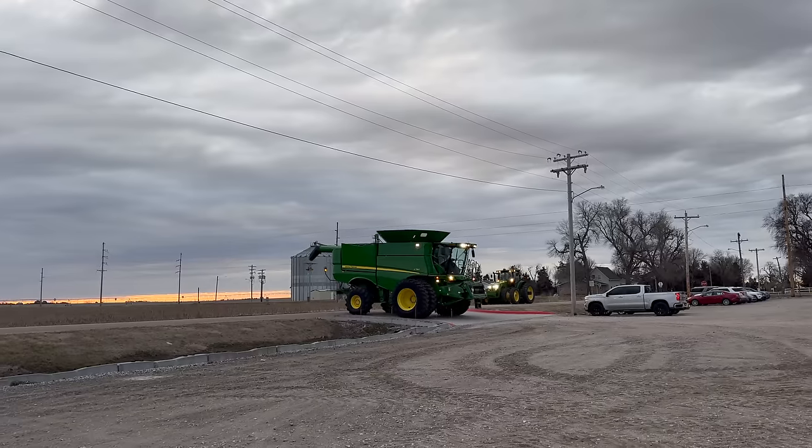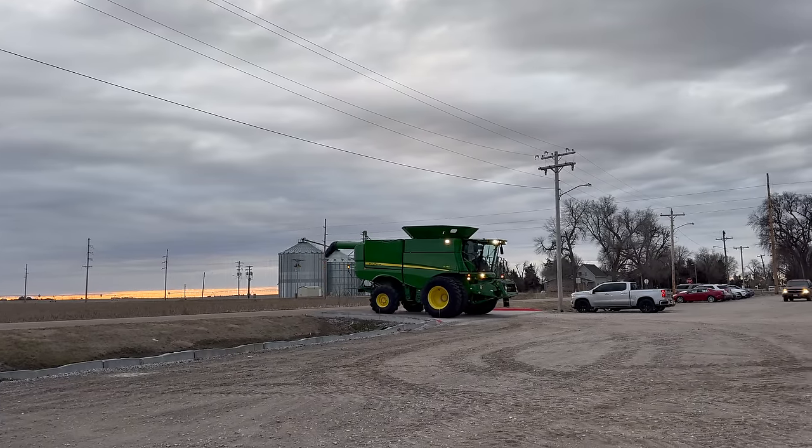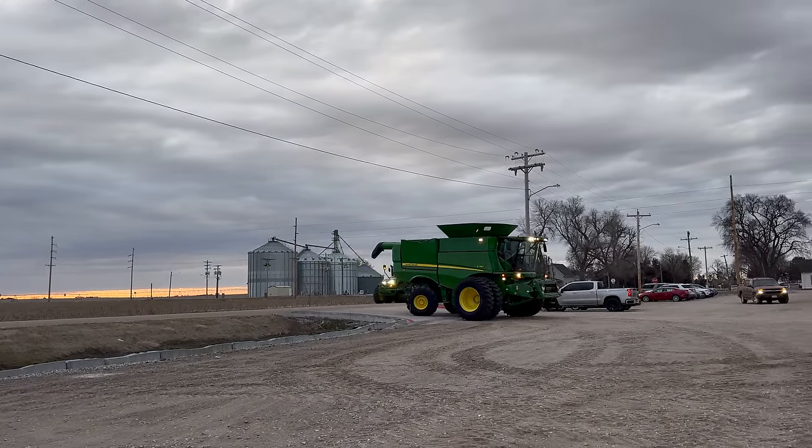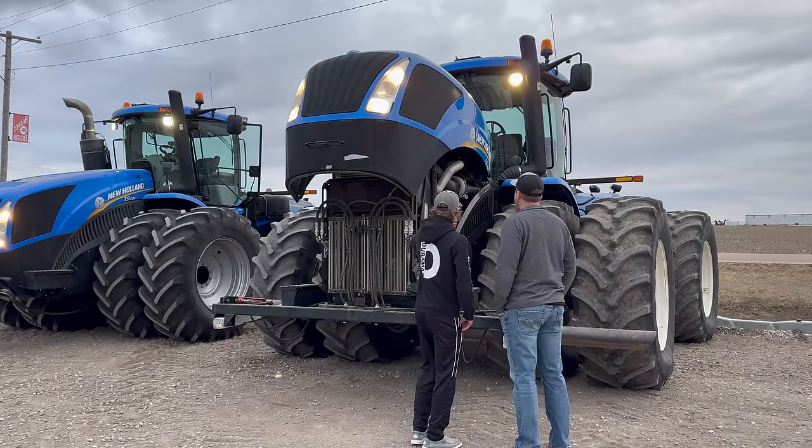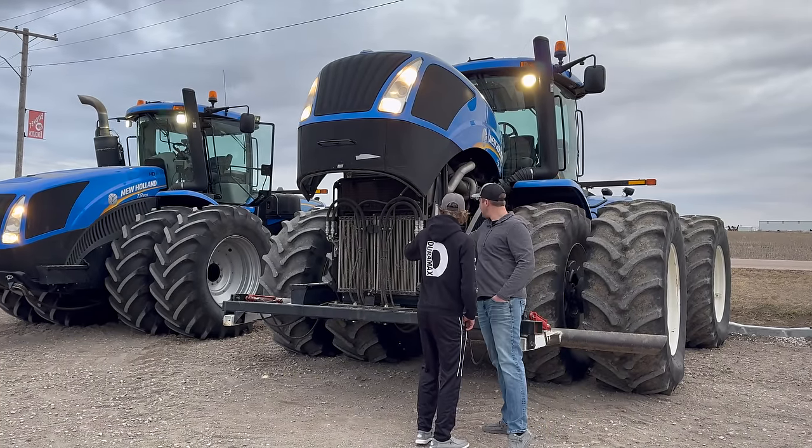There is something so perfectly small town about drive your tractor to school day that I just absolutely love. Grant is getting the full tour of these tractors here.